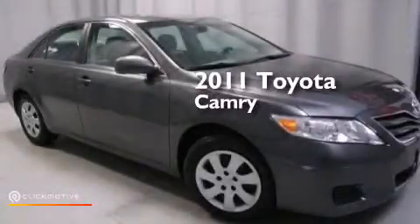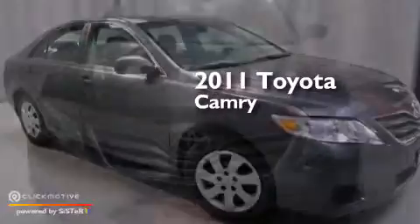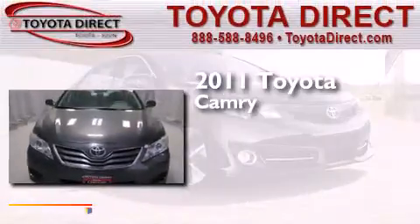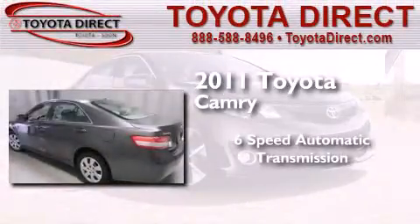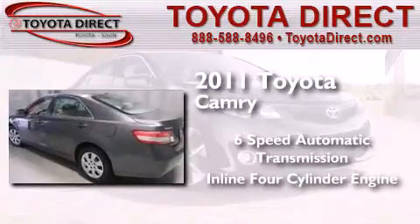This is a certified pre-owned 2011 Toyota Camry. This four-door sedan has a six speed automatic transmission and an inline four-cylinder engine.